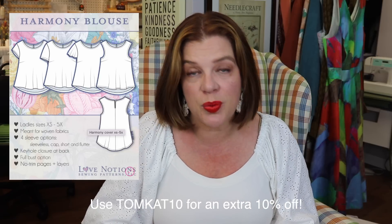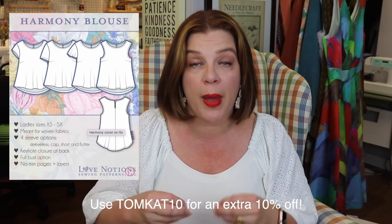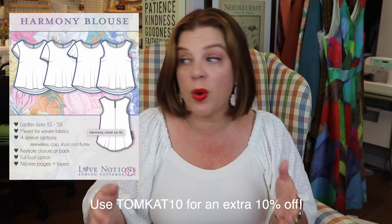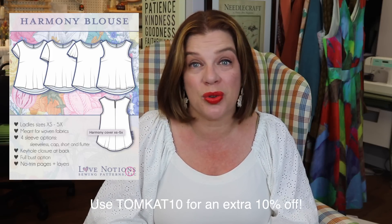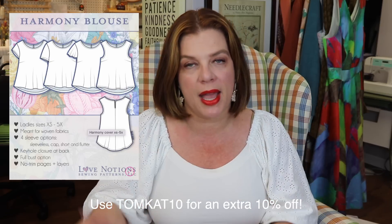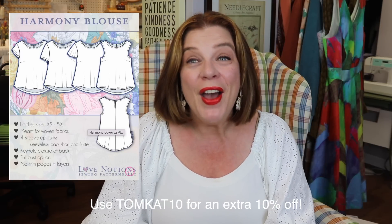It definitely goes hand in hand with our sewing economically theme this month. Go over and have a look — it's a great way if you have the pattern already. The Harmony is one of my TNTs and it's a great one to hack as well. Hacking it into a trapeze-style woven dress is so easy. Again, it's $5 today only and TOMCAT10 gets you an additional 10% off, so you can get the pattern for about $4.50. It's a steal.